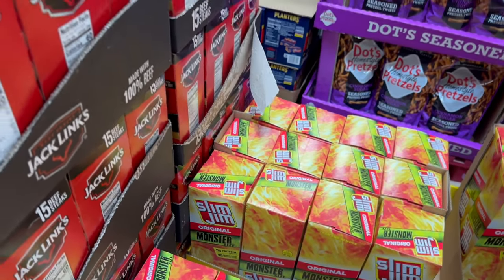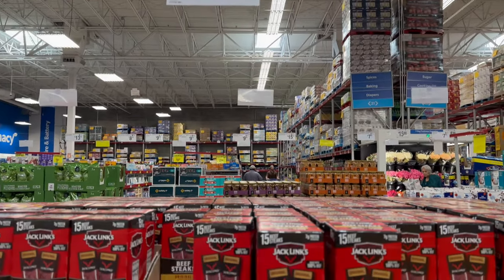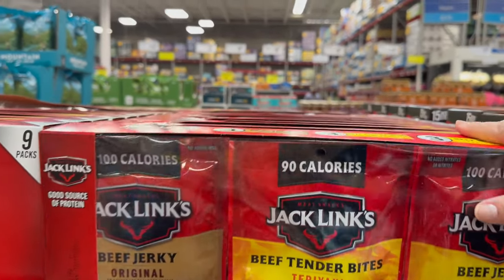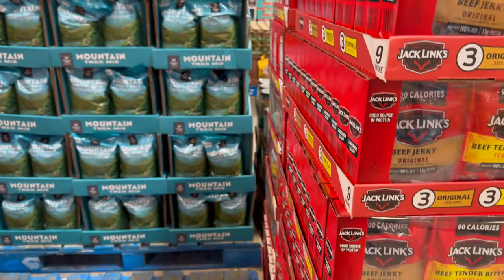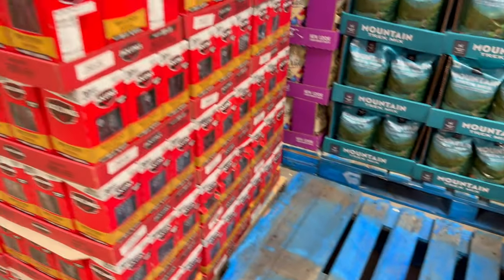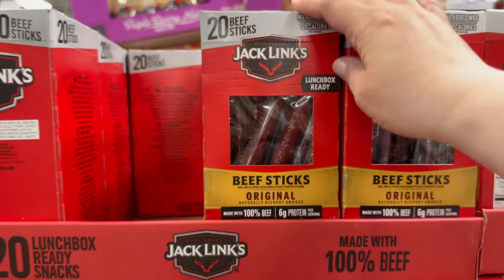Over here you've got Jack Link's — lunchbox ready. You get 15 beef steaks, original tender style, for $14.98. You also get a nine-count variety pack where each bag is 1.25 ounces for $15.98. Jack Link's also has variety bars — a 12-count, I've never seen that before — for $13.98. Then right here, Jack Link's original beef steaks, limited time, lunchbox ready as well, for $14.98.